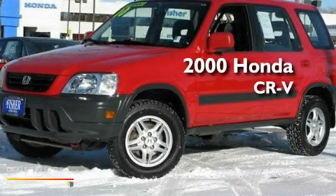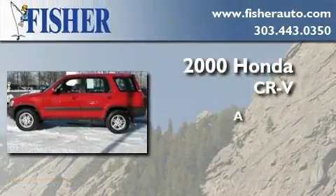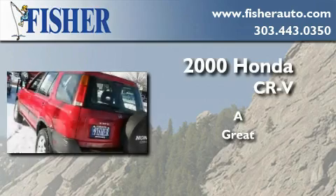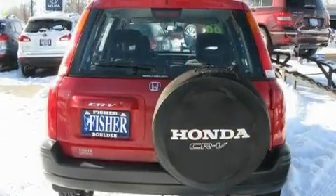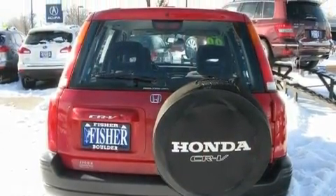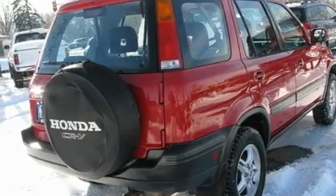This is a certified pre-owned 2000 Honda CR-V. Its top features include air conditioning, cruise control, an auto-dimming rear view mirror, a CD player, and a passenger side vanity mirror.